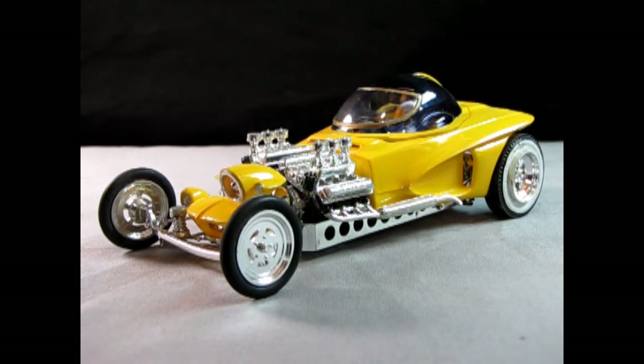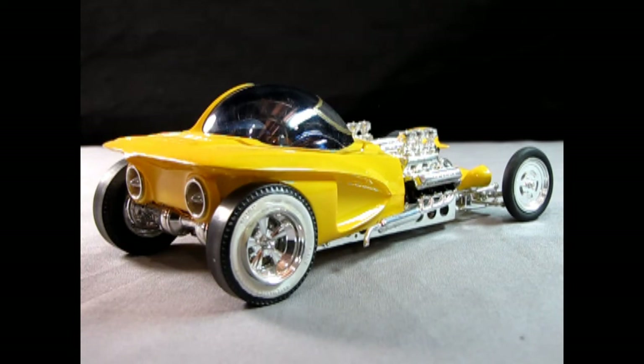When you photograph your model cars, don't forget to give us four pictures. But we're really looking for two good ones to start with — the front three-quarter shot and a really good rear three-quarter shot as well.